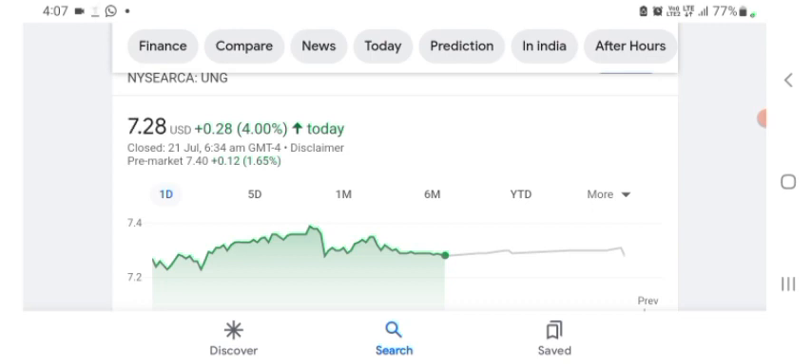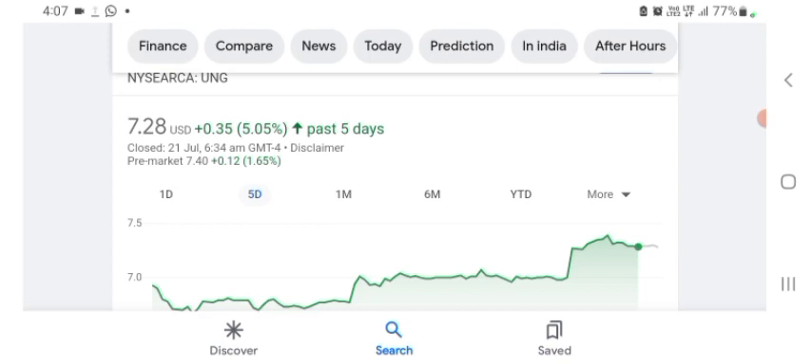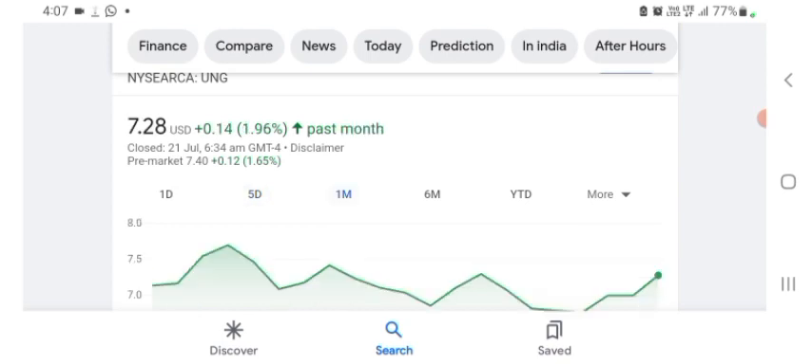The stock was trading at $7.28 US dollar, up 4% positive in a day. Five days before, the stock was trading at 5.05% positive in a day. In one month before, the stock was trading at 1.96% positive in a day. Before buying and selling the stock, please consult your financial advisor.